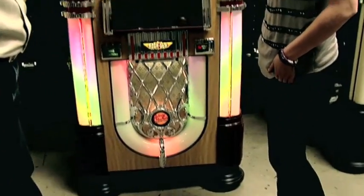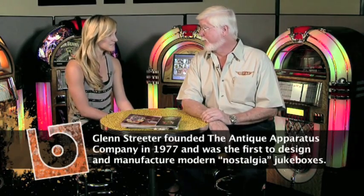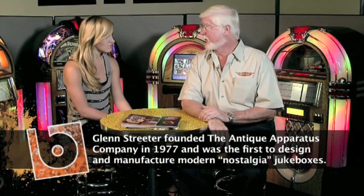Rockola is such an iconic name when it comes to jukeboxes. What inspired you to get involved with this company and carry on the legacy? I started as a hobby way back when restoring the original jukeboxes, and then I got an opportunity to buy Rockola and fortunately just kept an American icon going.